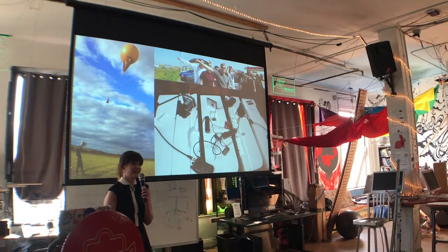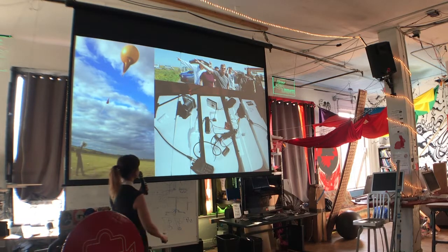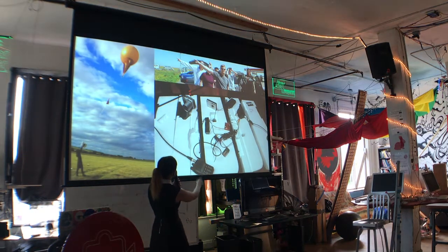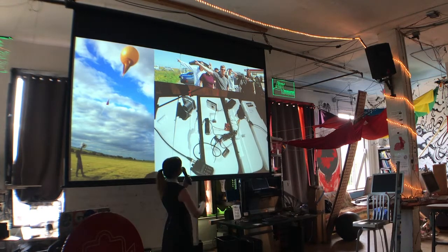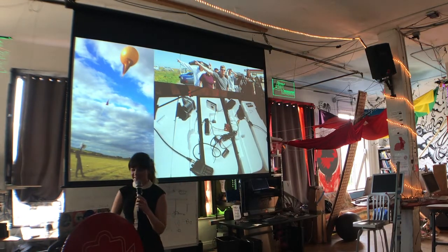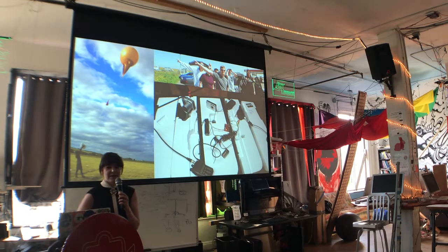We launched weather balloons for fun, and so this is just some images from one of the weather balloon launches a few years ago. It was also in the early days of smartphones taking off, so our payload — we didn't even use a phone. We may have used an Android just for GPS tracking and nothing else. Then we had two handheld cameras. Now I look at this and it's increasingly becoming outdated, but it was a lot of fun.